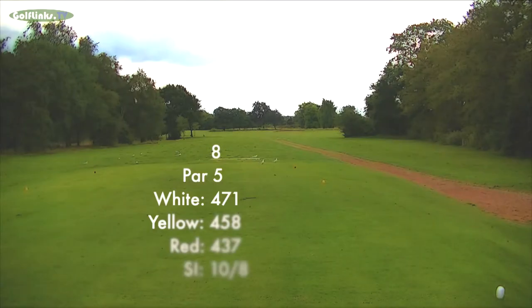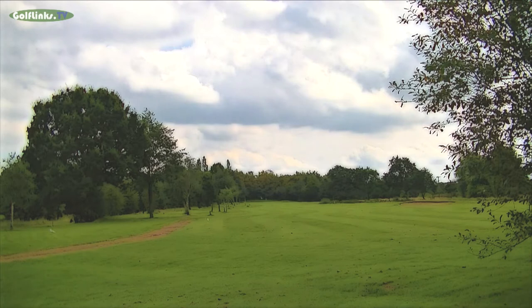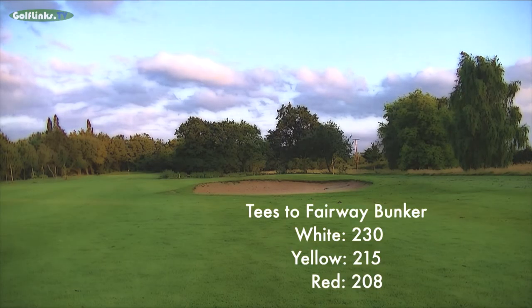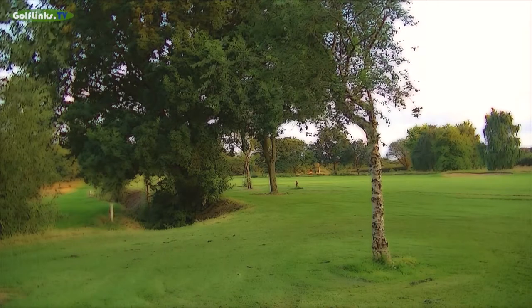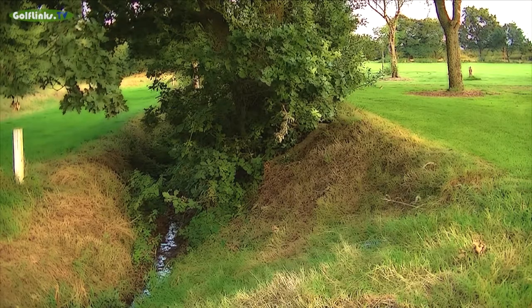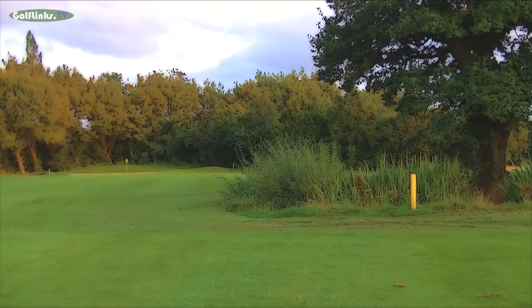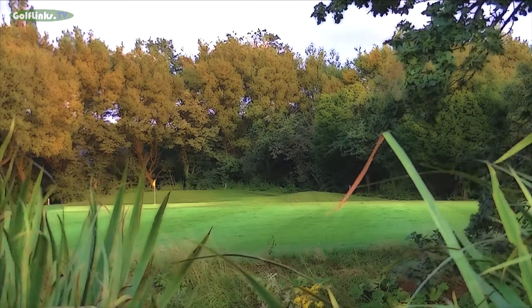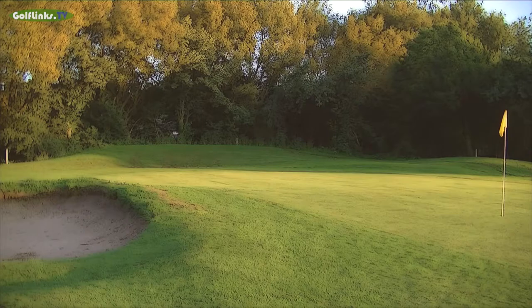The eighth hole lies across Hoffs Lane — a good par 5 at 471 yards from the back tees. From a slightly raised teeing area, a right hand side fairway bunker lies at 230 yards from the white pegs. Anything too far left on the drive will find the out of bounds ditch. A large pond lies 90 yards beyond the fairway bunker, also to the right; from its back bank there are 145 yards to go to the green.